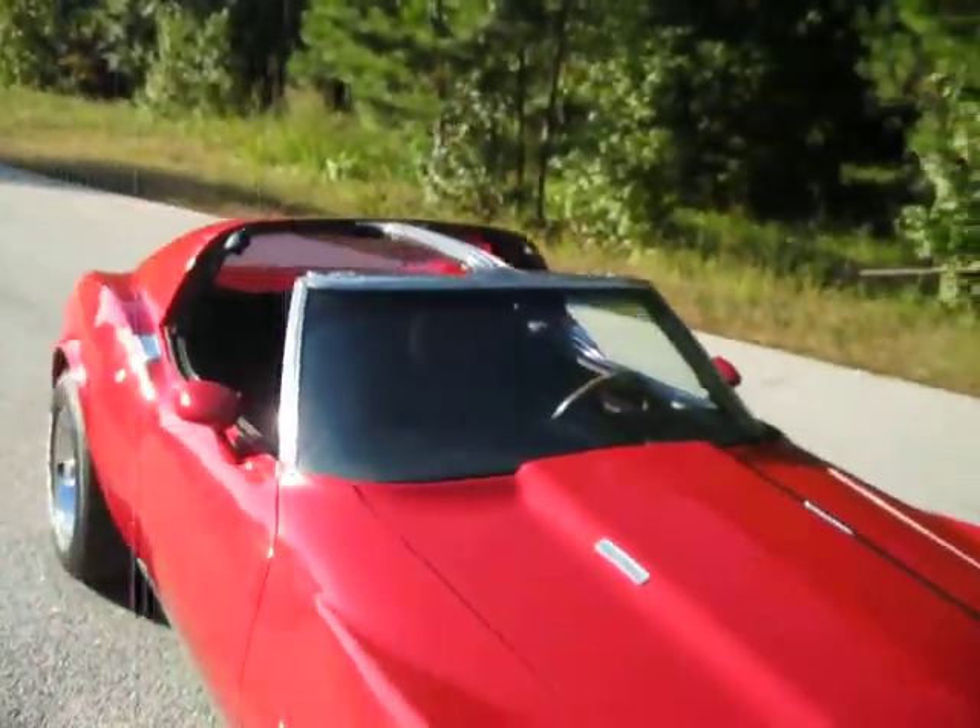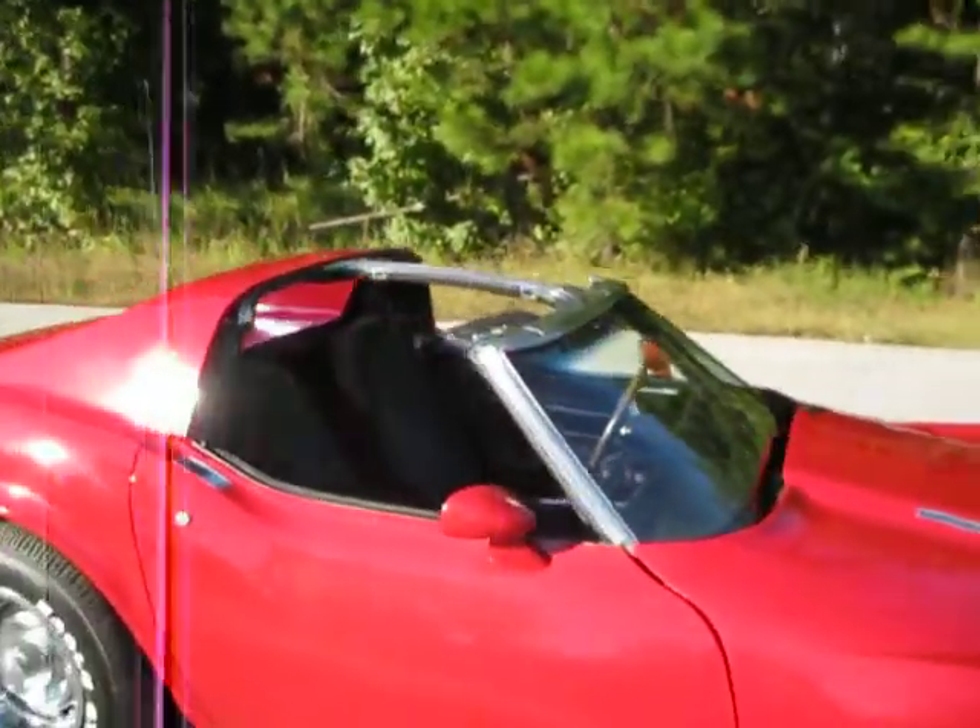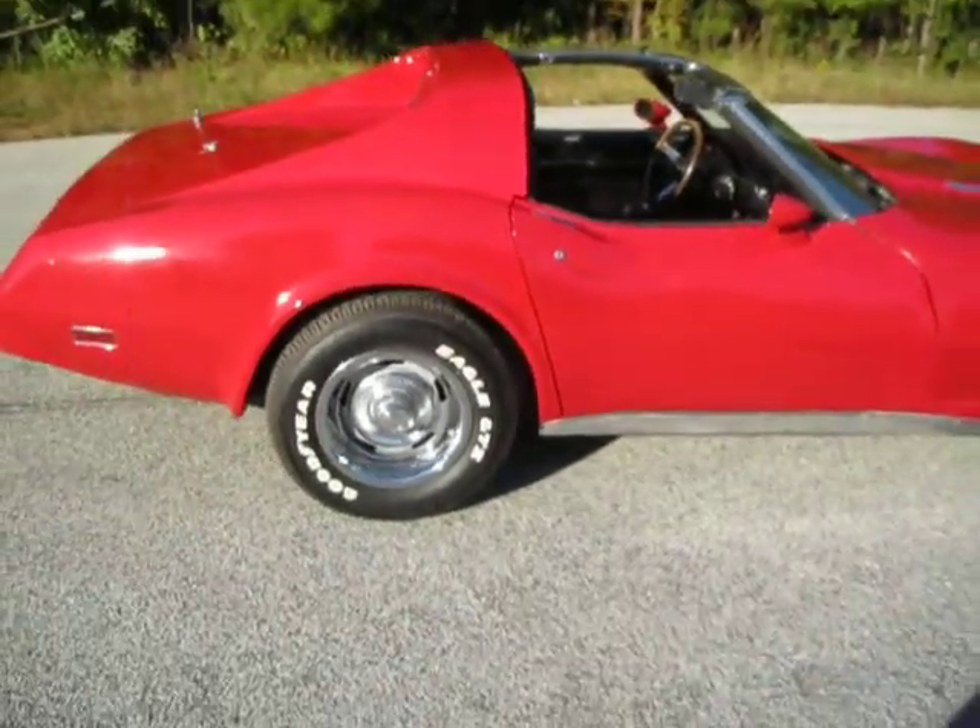I do have the T-tops and they look great. They were painted at the same time as the car and they match perfectly. We are out cruising with them right now.